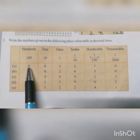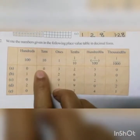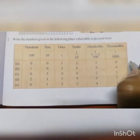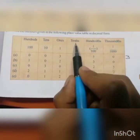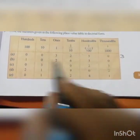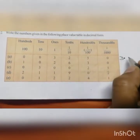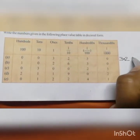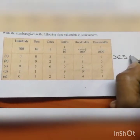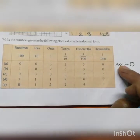Here in the hundreds place no number is there, only 0. Tens place also no number. But in the ones place 3 is there. So in the whole number part you write 3. Next, tenths place, hundredths place and thousandths place come. So after the ones place you put a decimal. Then write 2 from the tenths place, then 5 from the hundredths place. But in the thousandths place no number is there, so you put 0. So the first decimal number is 3.250.